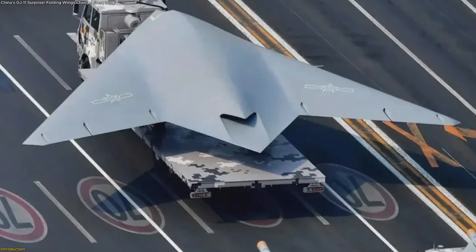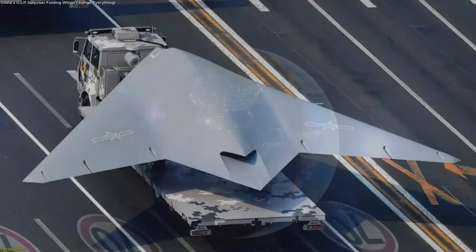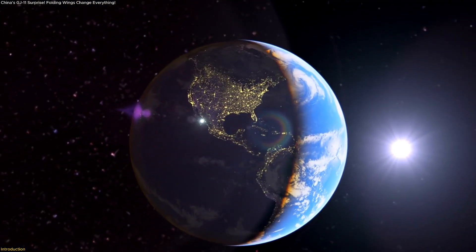In this video, we'll reveal why folding wings matter, what makes this system special, and how it signals a shift in aerial innovation.